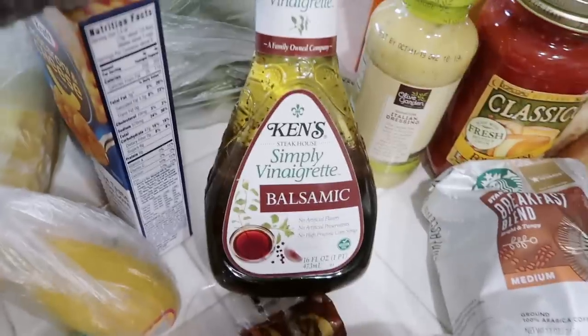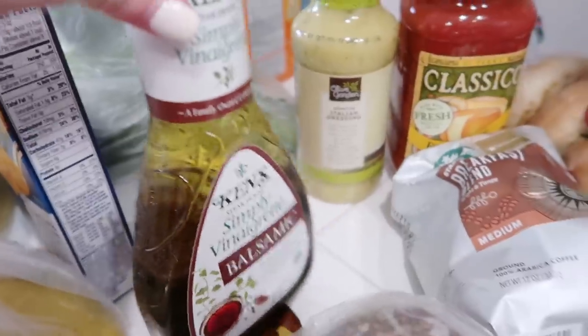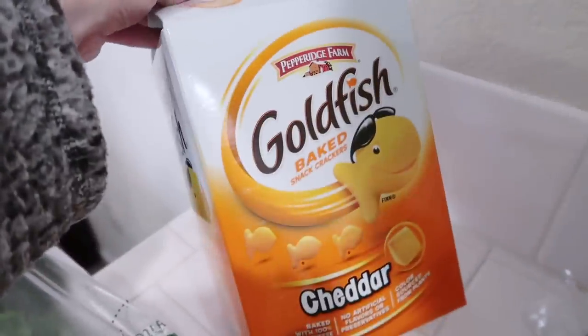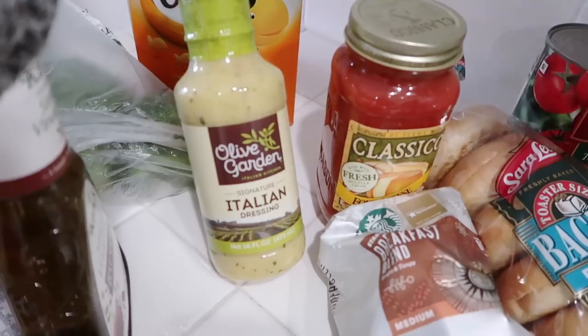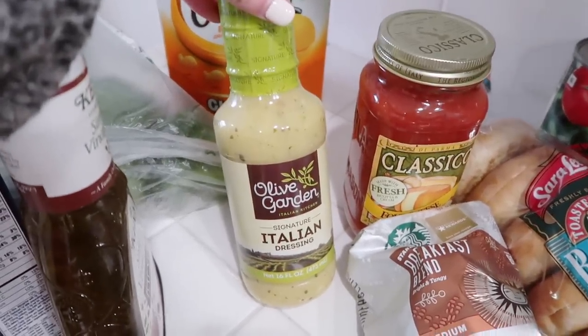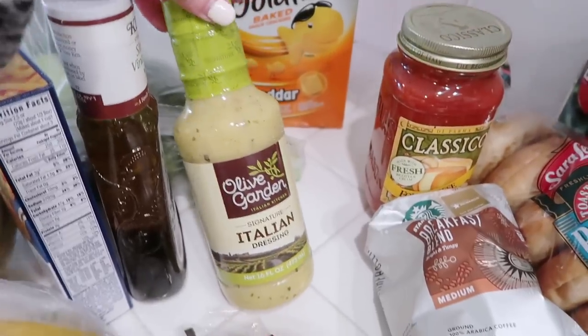Got some granola, mac and cheese for the kids, and I like to have this balsamic on my salads. We got a big old box of goldfish — we literally go through a giant one every week. I cannot believe we have to buy one of those a week, it's insane.